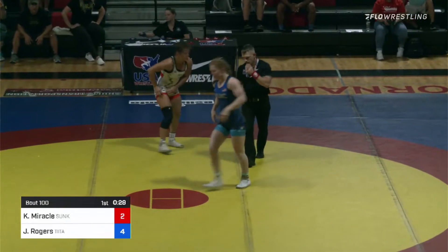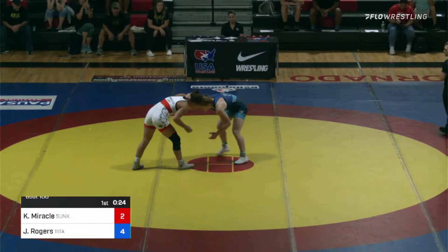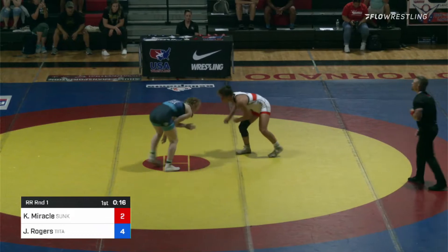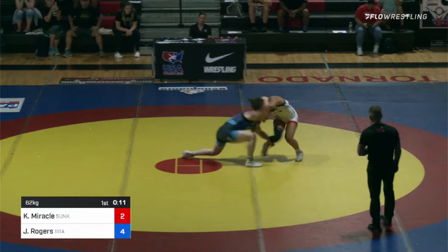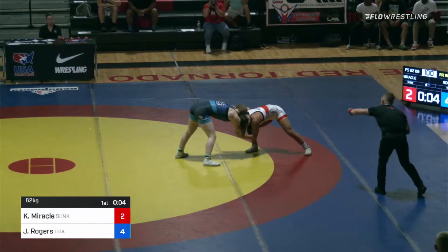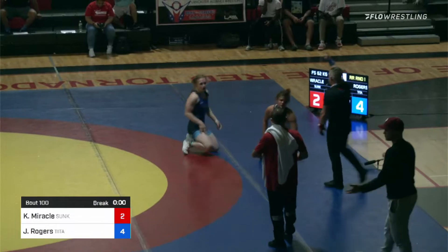Really good timing there — got a little space and was able to dart in on that. What you're seeing is a couple of things: number one, she seems to be attacking right off of that clear, so every time Miracle clears that tie, she's attacking. Secondly, she's not giving Miracle that right-handed single leg — she's really holding that left leg back. There's an ankle pick attempt, and Miracle with her back towards out-of-bounds is close to giving up a step-out.